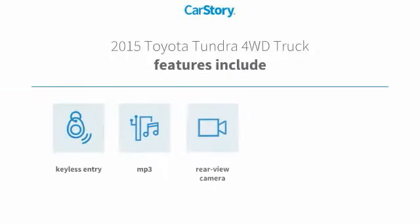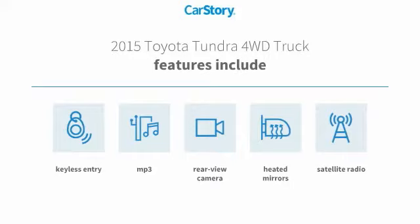Features include keyless entry, satellite radio, rear view camera, heated mirrors, and MP3.